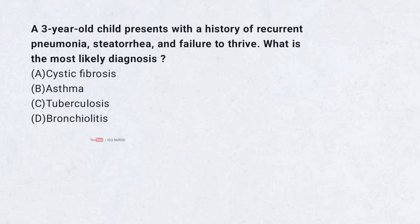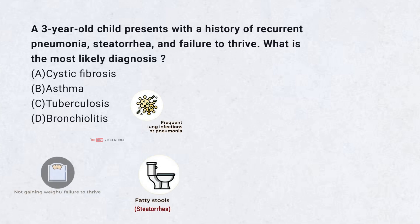A 3-year-old child presents with a history of recurrent pneumonia, steatorrhea, and failure to thrive. What is the most likely diagnosis? A. Cystic fibrosis. B. Asthma. C. Tuberculosis. D. Bronchiolitis. Correct answer: A. Cystic fibrosis.